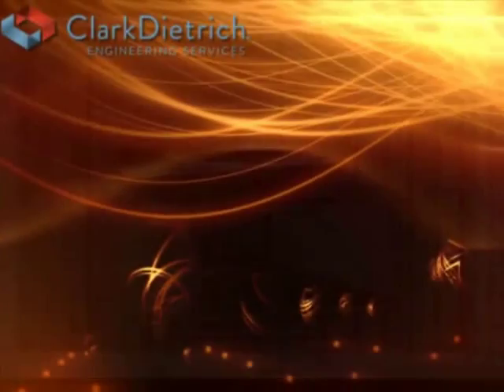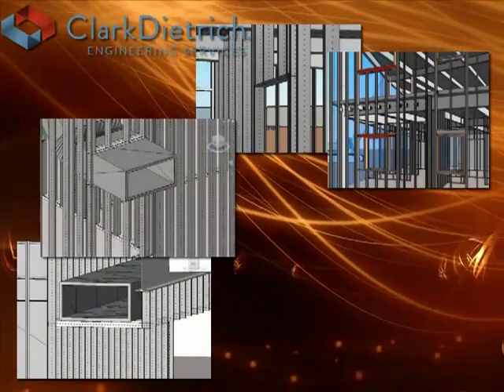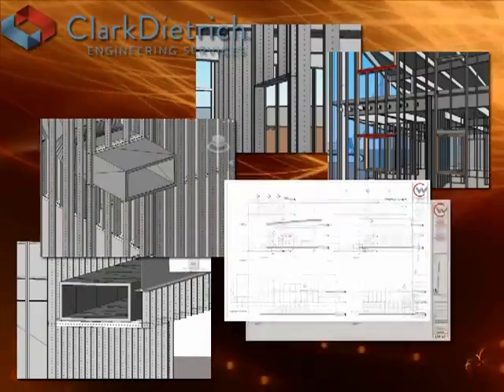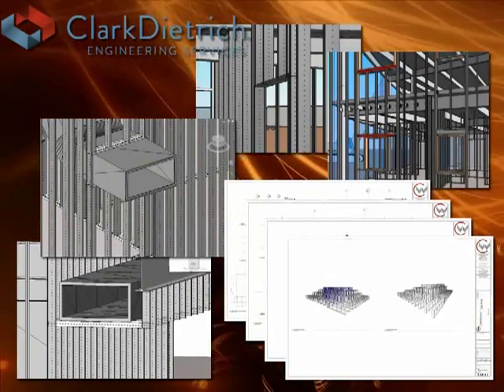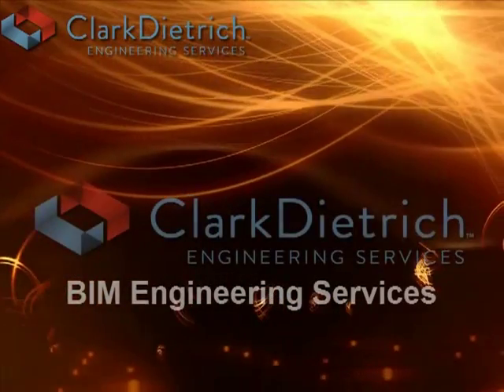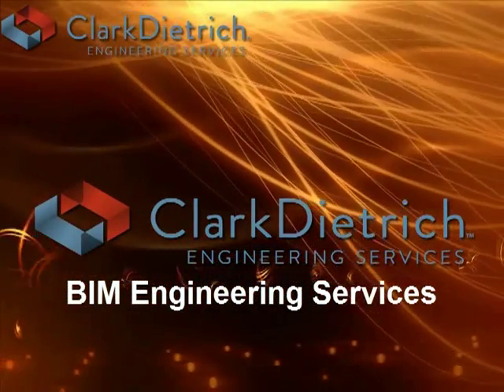Clark-Dietrich Engineering BIM services include model coordination, proper project documentation, and shop drawings, all with BIM and all designed just for you.